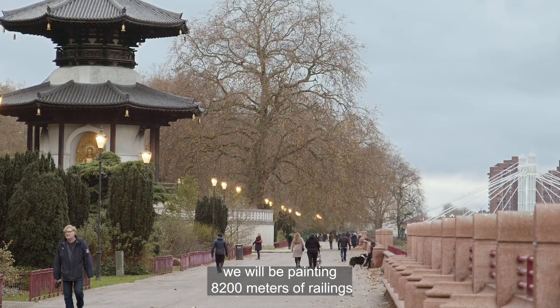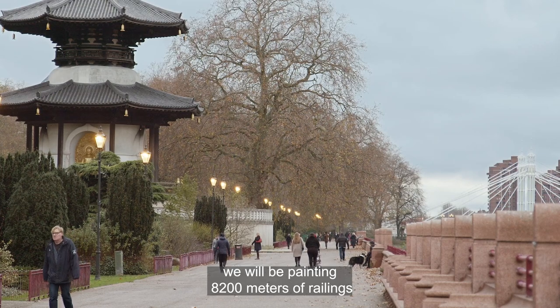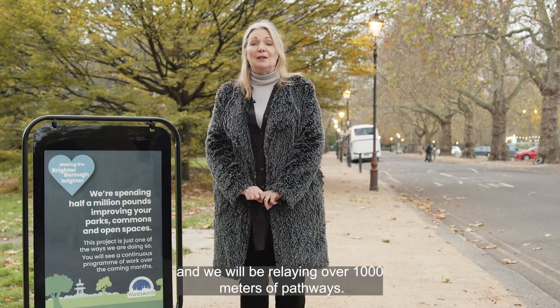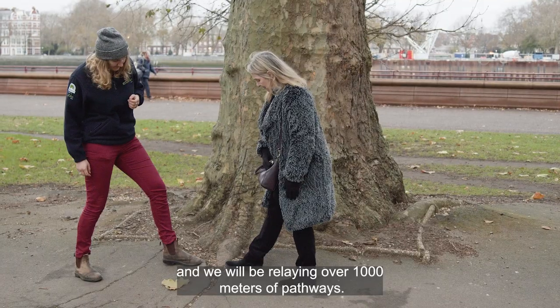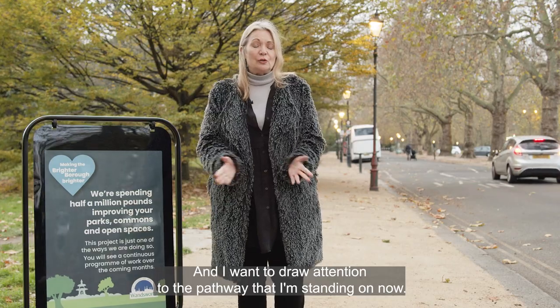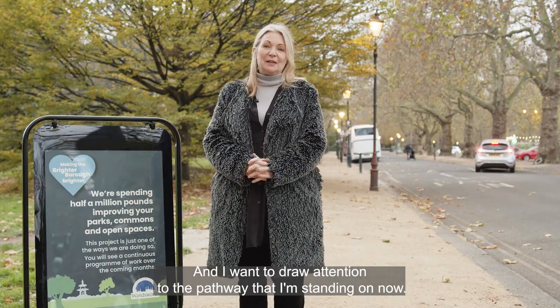In our parks and open spaces we will be painting 8,200 meters of railings, and we will be relaying over 1,000 meters of pathways. I want to draw attention to the pathway that I'm standing on now.